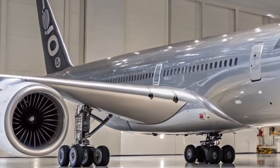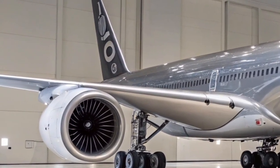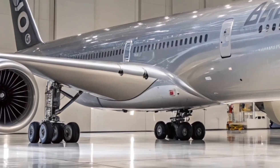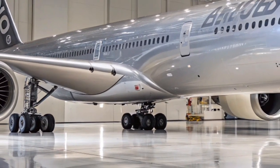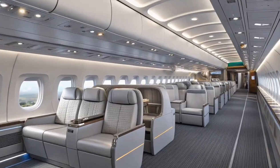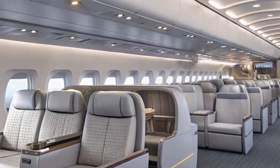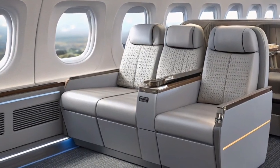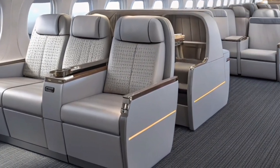Passengers traveling on the A350-1000 often praise its quietness and smooth flight characteristics. The cabin noise is among the lowest in commercial aviation, contributing to a serene flying experience even during takeoff and landing. The large panoramic windows allow natural light to flood the cabin, creating a spacious and open atmosphere that appeals to both leisure and business travelers.